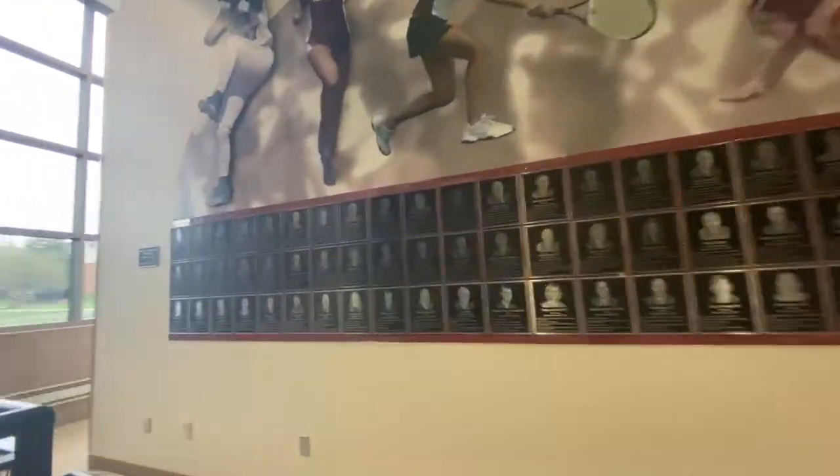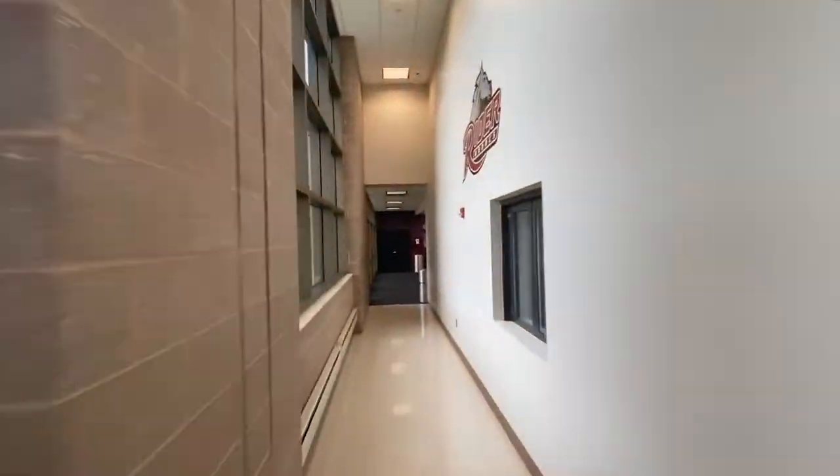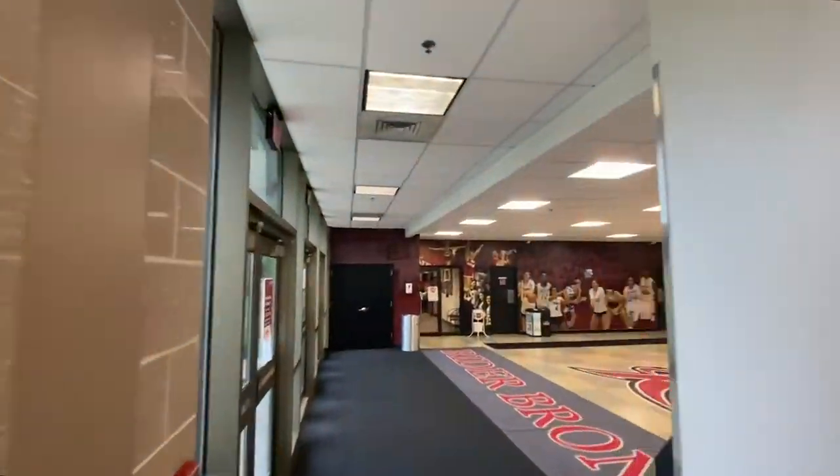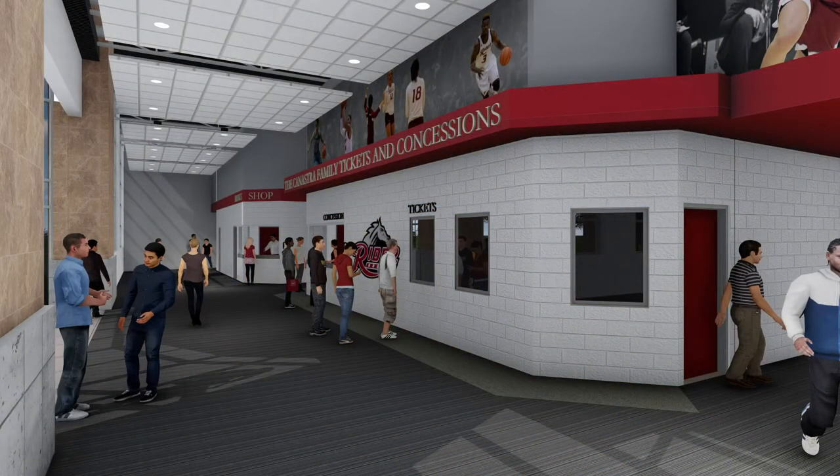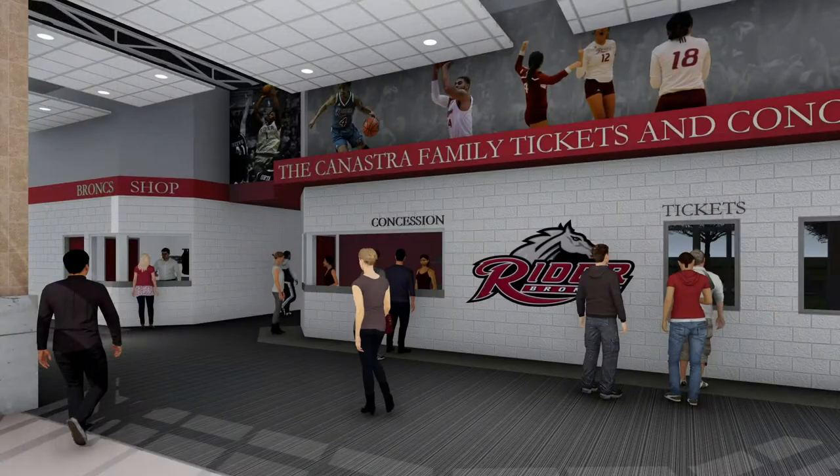As we enter Alumni Gymnasium, the first ever building on campus, let's take a look at some upgrades coming soon — like a brand new expanded lobby featuring dedicated ticket and concessions areas and larger restrooms to accommodate more fans.